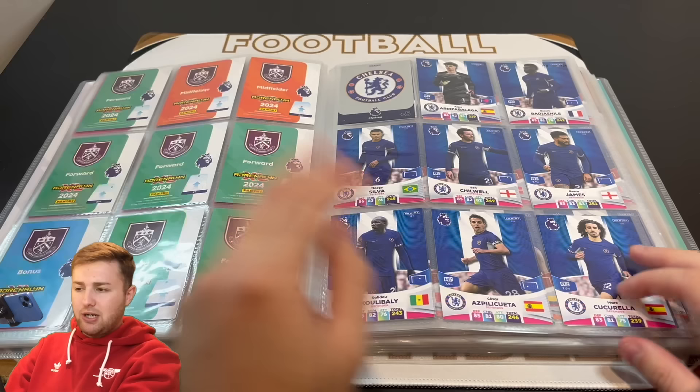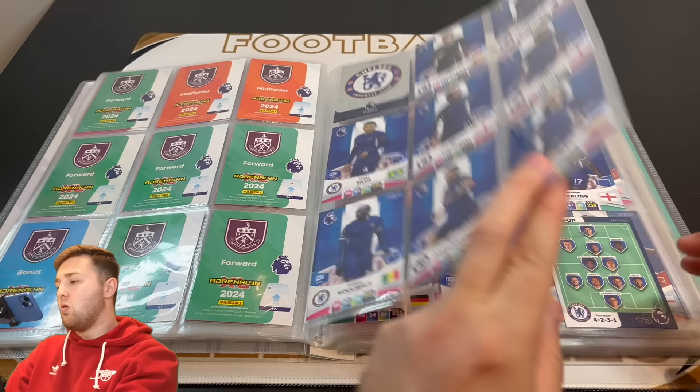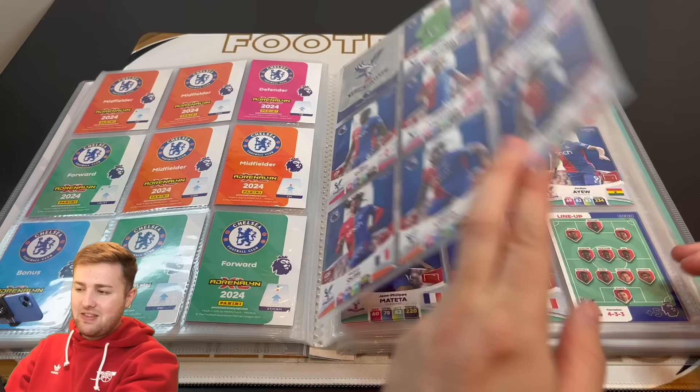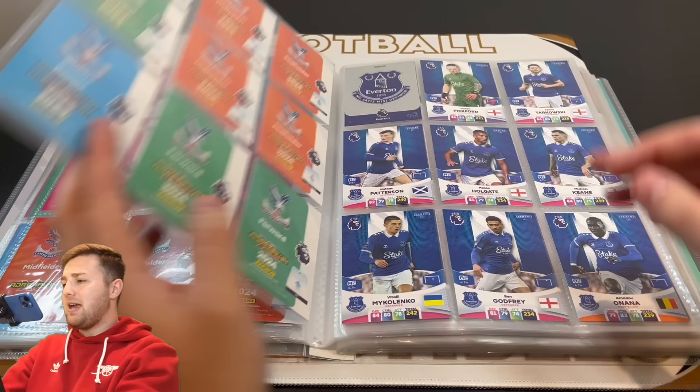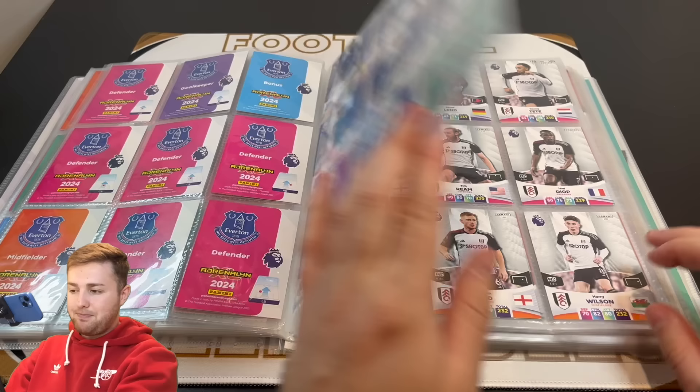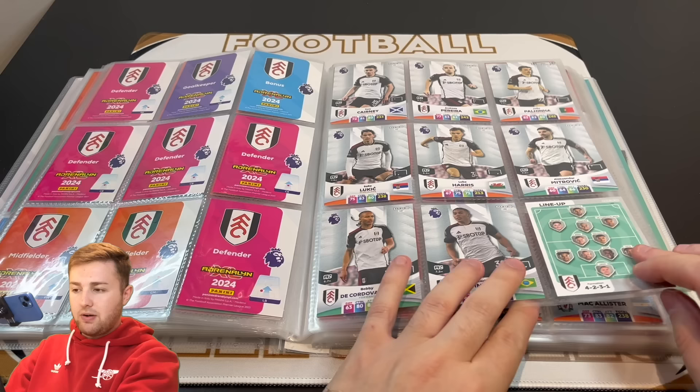Then we've got Chelsea again. Didn't find too many Chelsea — some of those were hard to come by. I believe Kepa Arrizabalaga I've only found once in the whole collection, and there's the second half of Chelsea there too. Crystal Palace were fairly easy to complete I found this year — we've got all of Palace there, first half and second half. Then we move on to Everton. Mason Holgate was very difficult to find for me this year but we've got him and Everton are complete. We've then got all of Fulham there too — again, they were fairly straightforward.